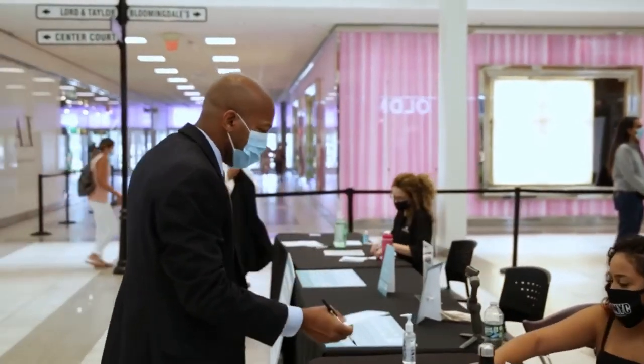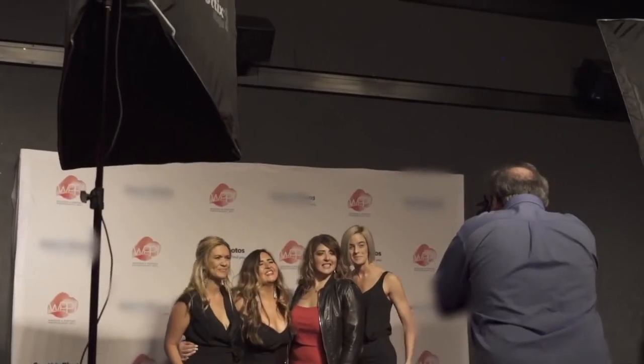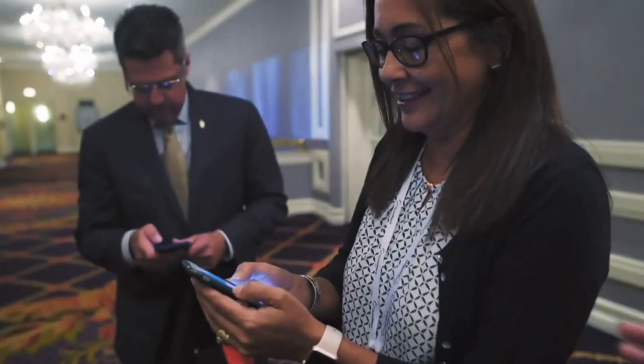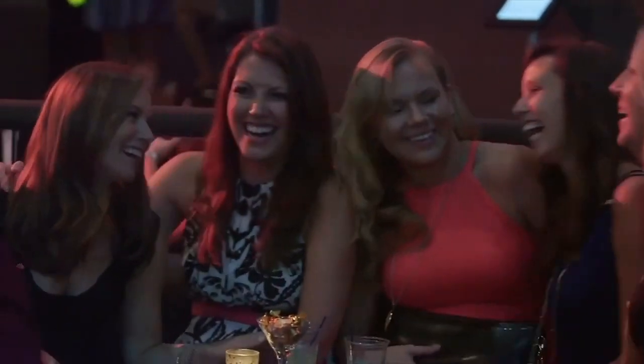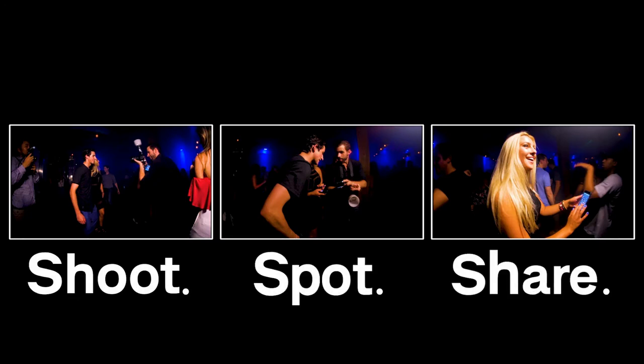Our solution gives you the benefit of a roaming photographer and a photo booth in one. Take your event to the next level and wow your attendees with a more memorable experience. Shoot, spot, share. Done safely.